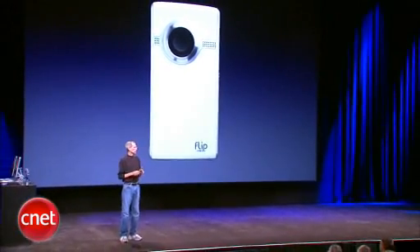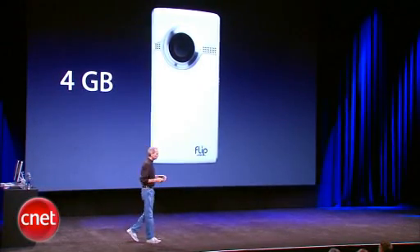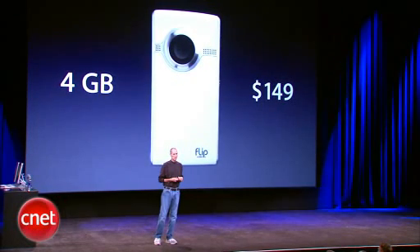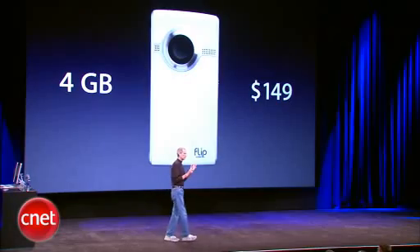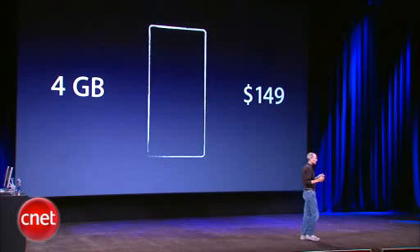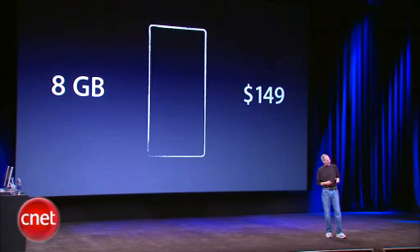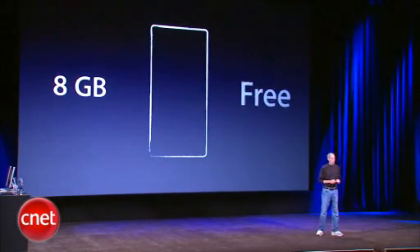It's incredible. Here's a very popular one — four gigabytes of memory, $149. This market's really exploded, and we want to get in on this. So what are we going to do? We're going to start off with an 8-gigabyte unit, and we're going to lower the price from $149 to free.